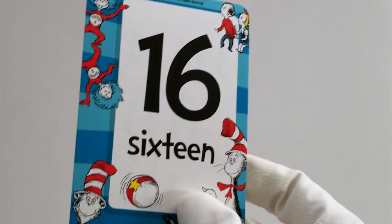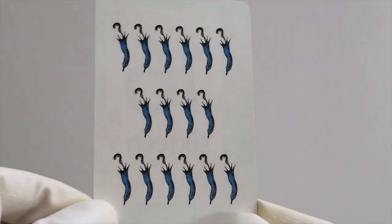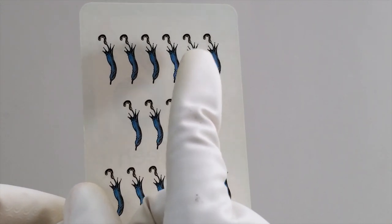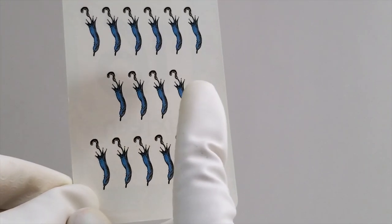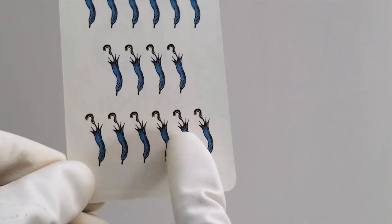Do you know what comes next? That's right, it's our pal 16. Let's count to 16 with these blue umbrellas. Ready? Here we go. 1, 2, 3, 4, 5, 6, 7, 8, 9, 10, 11, 12, 13, 14, 15, 16. All right, we're counting really high now.